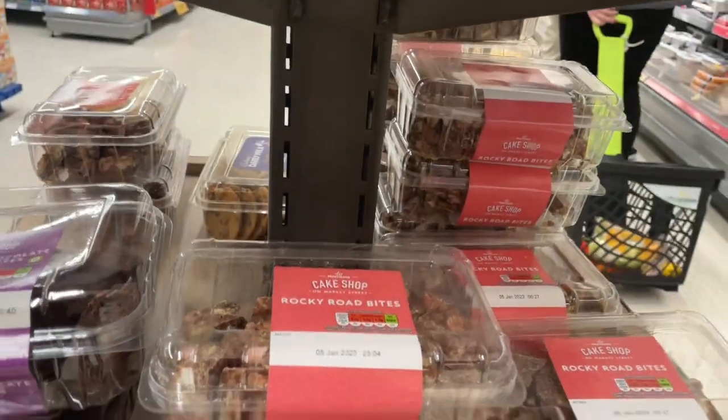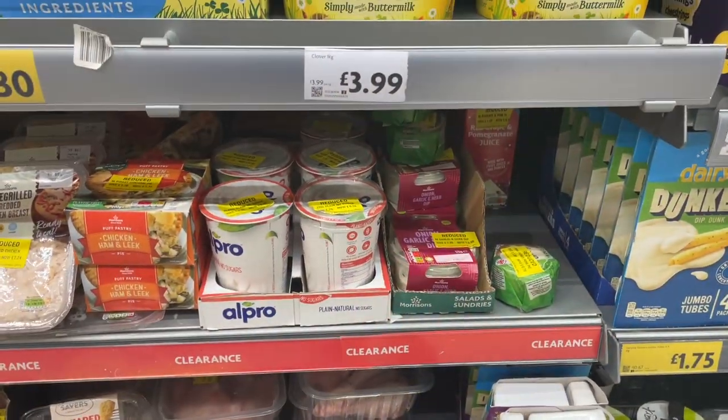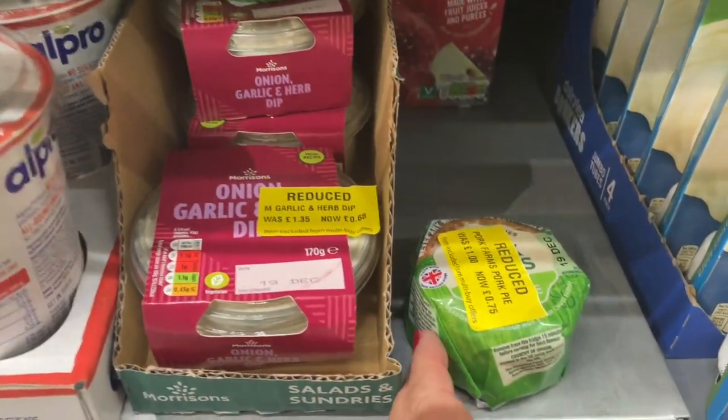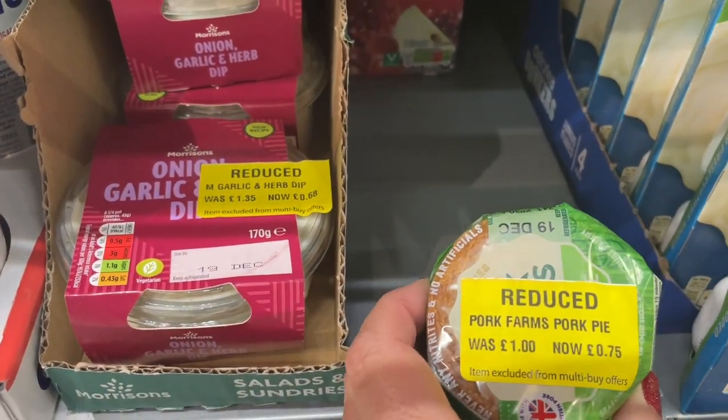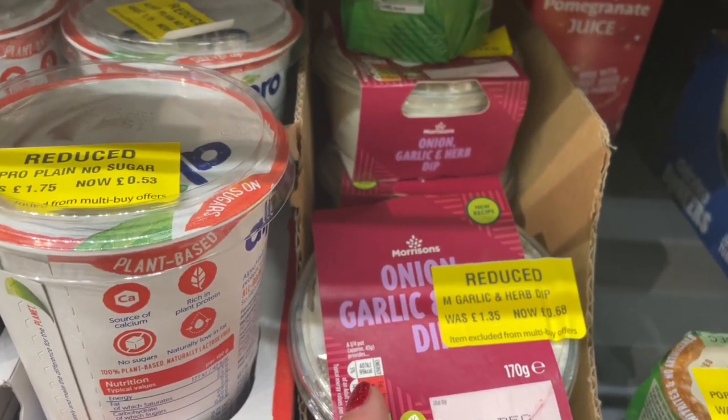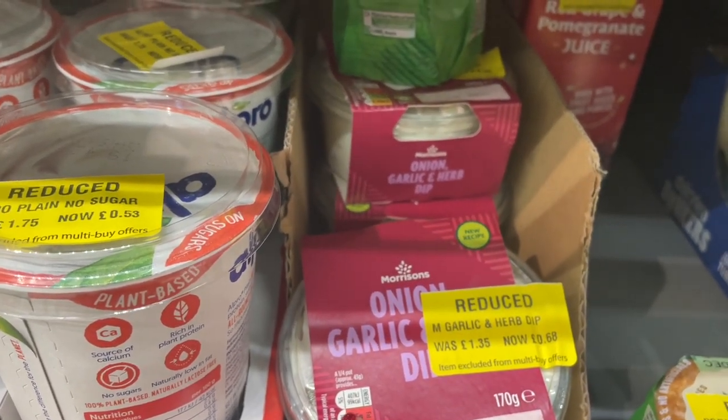I don't think we need any of those today. But as you can tell we've found the reduced section. So let's take a look at what we've got here. Mini pork pie, was £0.75 now reduced. Onion and garlic dip, was £1.35, now £0.68.